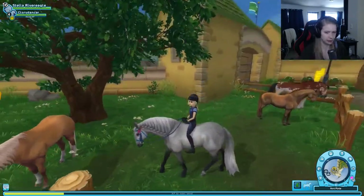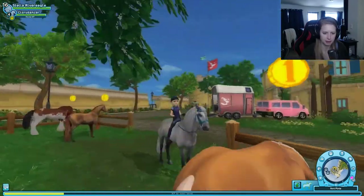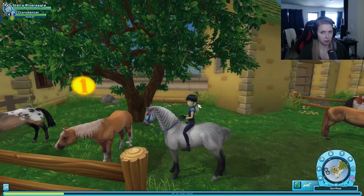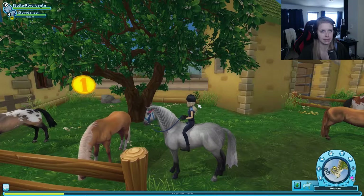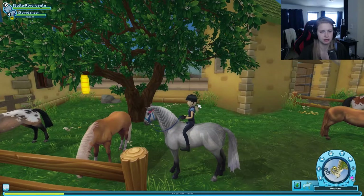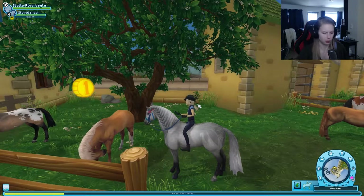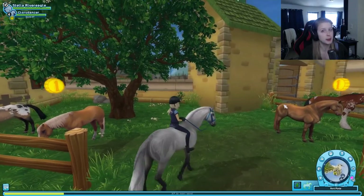Some very interesting words there that were difficult for me to pronounce. I have to say that this is my favorite so far — we have a darker brown one, we have black horses. I don't think we have this kind of coat though. All right, let's go to Starshine Ranch and have a look at the other ones.